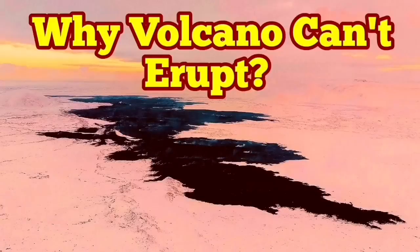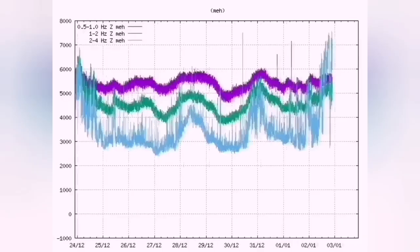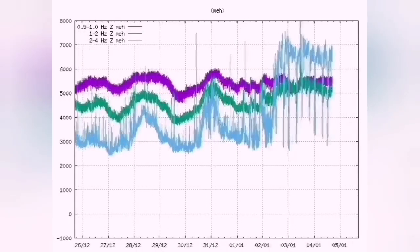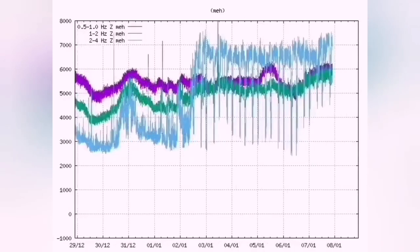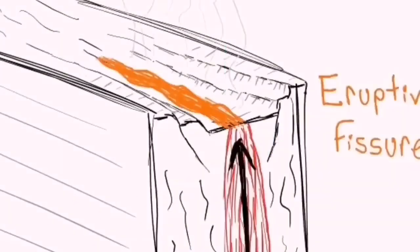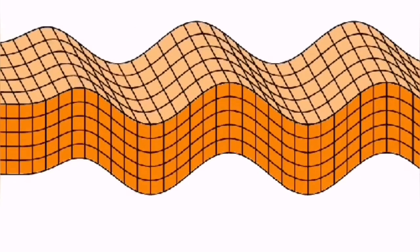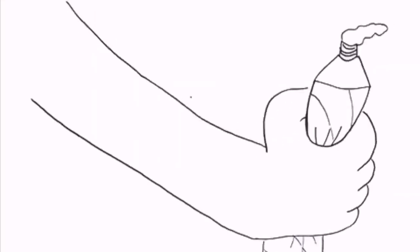Why can't the volcano erupt? We know that tremors are continuing in the Reykjanes Peninsula, especially around the Svartsengi–Sundhnúka craters. The pattern is a loose one — not like the eruption patterns we saw at Fagradalsfjall or the earlier eruptions of Sundhnúka. We see this pattern repeating every six hours. In that area we have cracks in the ground — the mid-Atlantic ridge creating grabens, faults forming — and these normal faults are moving like a wave, flexing with something squeezing them.